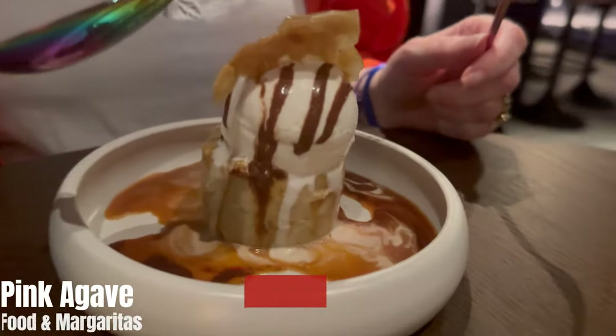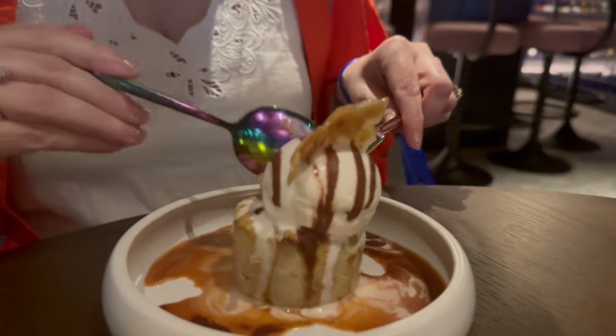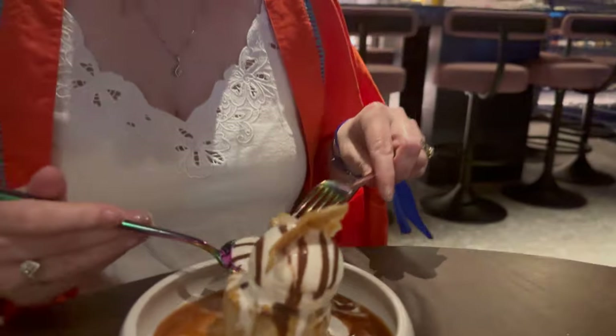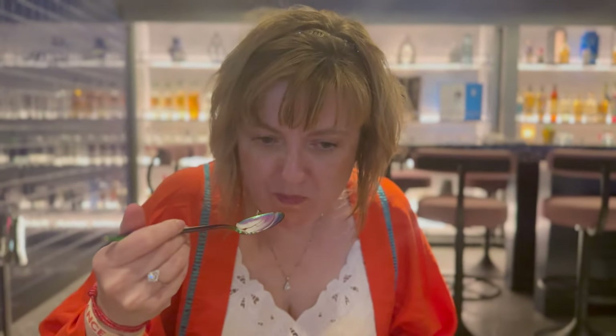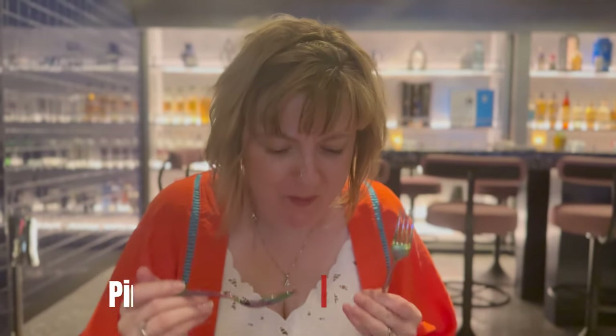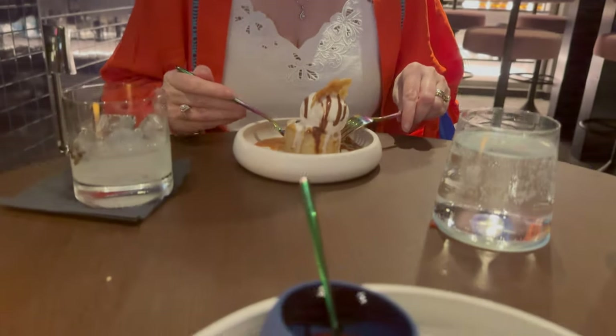Pink Agave is a real big recommendation — one for the margaritas because they're just absolutely amazing. I'm salivating. It's never disappointed any time we've been on Virgin. We've given this a 9 out of 10 because it is just absolutely phenomenal. Love it.